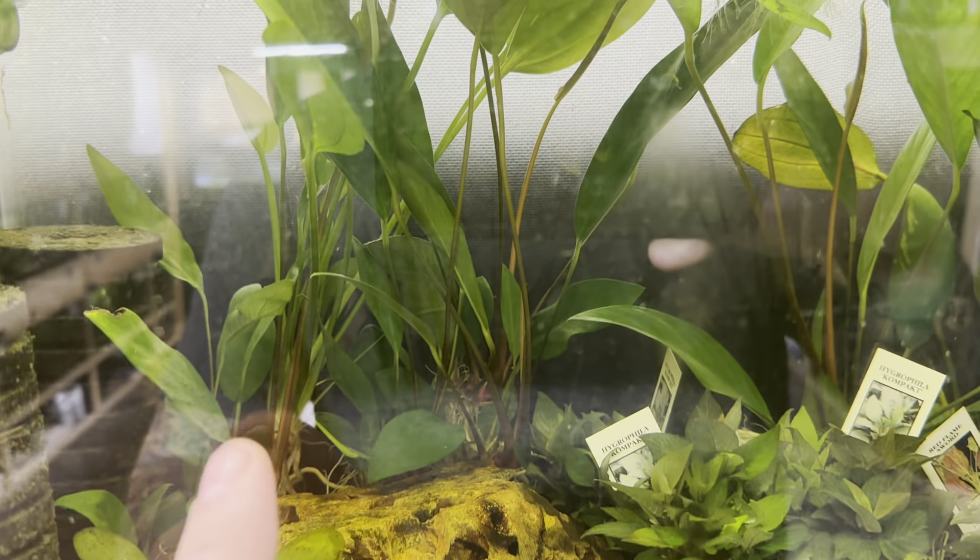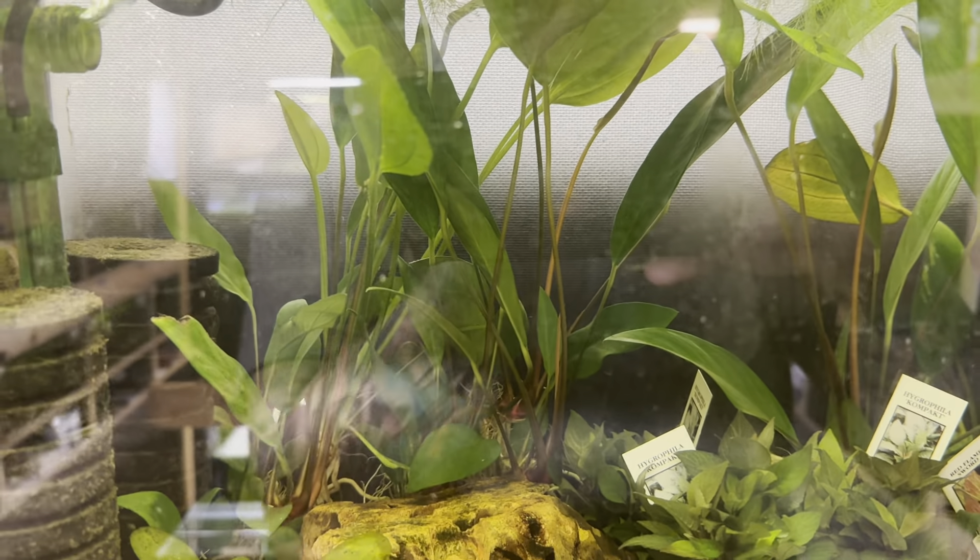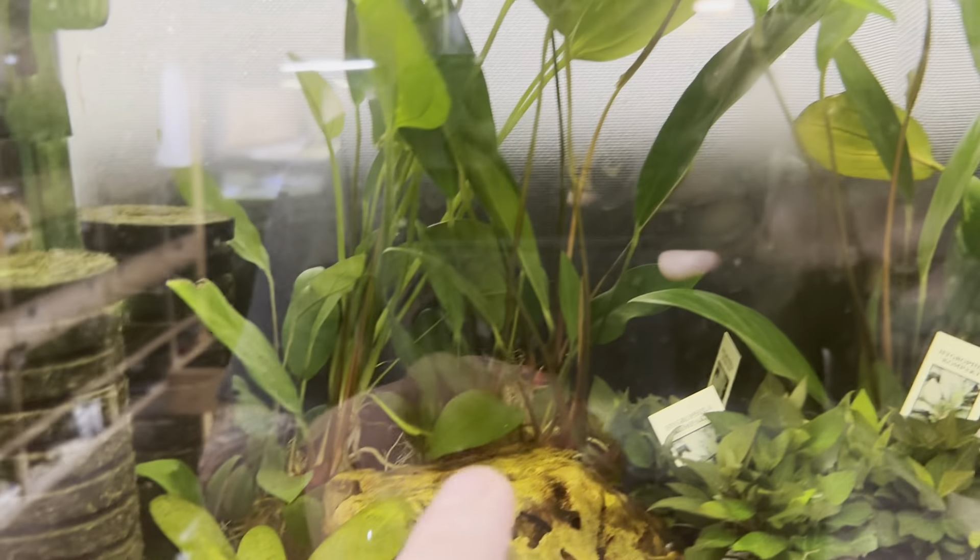We have the Hygrophyllia Compact — that's right there — Red Flame Swords, and also Anubias Frisuri.